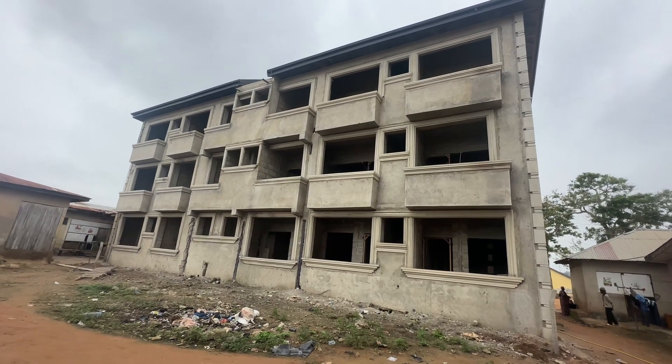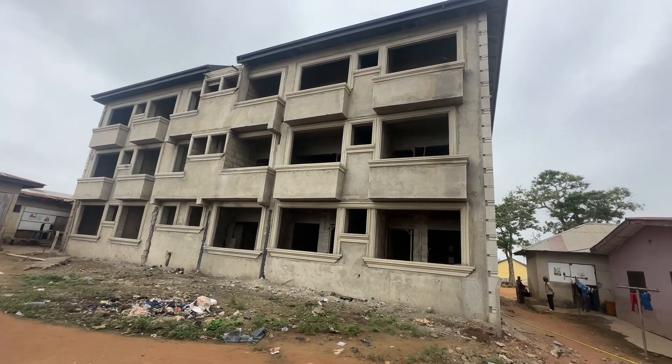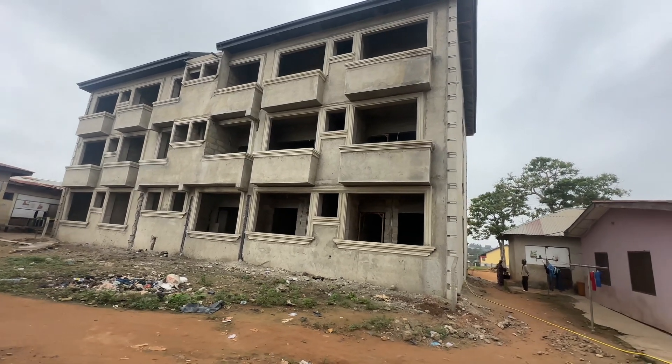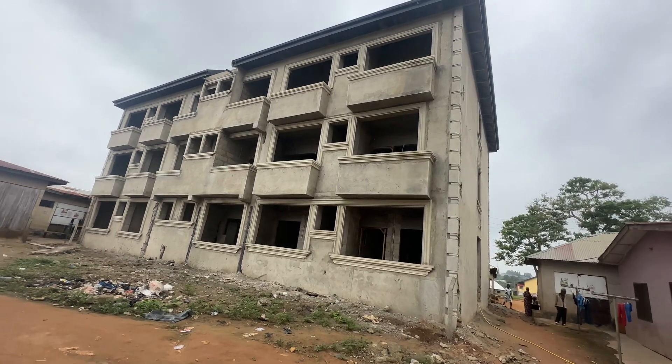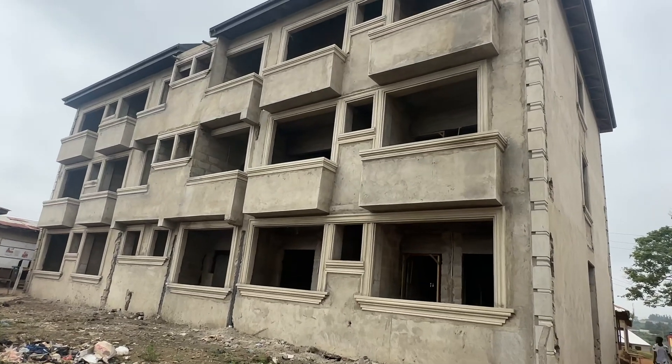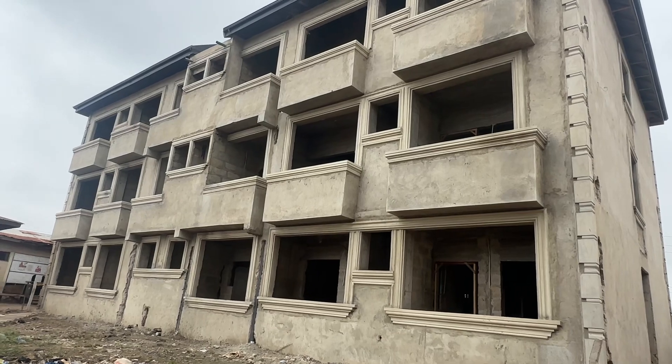Good morning, Ebenco fans. Ebenco is showing you a property at Oster here at Kote. We are showing you live right now. You can see the project, you can see the edges of the house. Let me bring it for you — you can see the design, you can see the interior work.